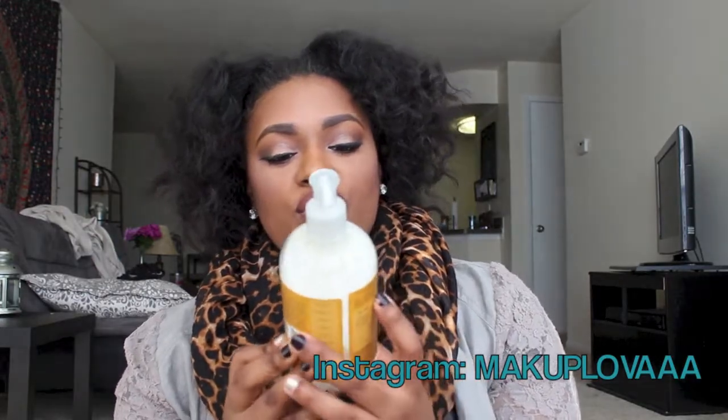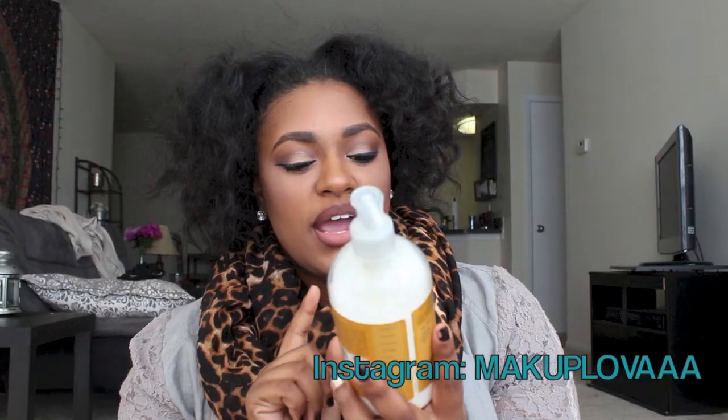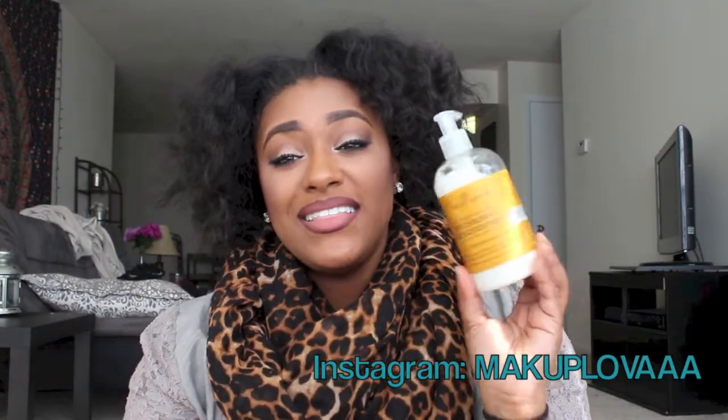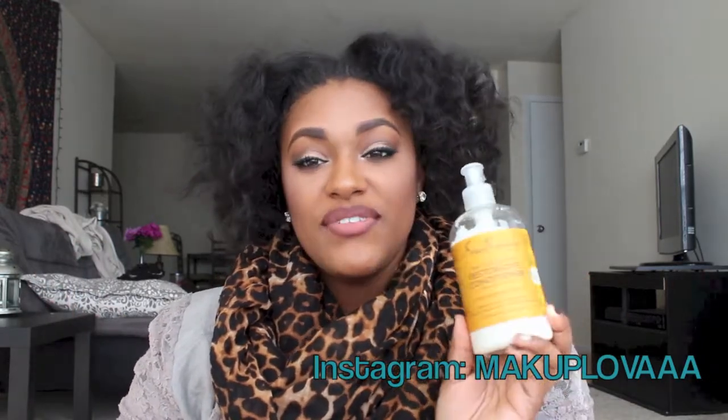Then we have the Raw Shea Butter Restorative Conditioner with sea kelp and argan oil, for dry and damaged hair. It will help heal, grow, and strengthen. I love this line — the ones with the yellow packaging are probably one of the best they have. I always end up going back to this but I try to switch it up so my hair doesn't get used to it. I use this one as a rinse-out conditioner — I leave it in for five minutes and rinse. I use it after putting a lot of heat on my hair or anything damaging, because it is a restorative conditioner.